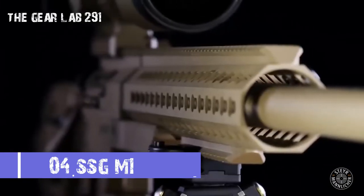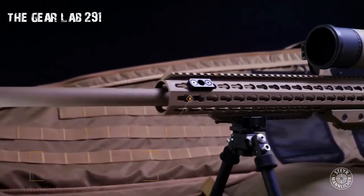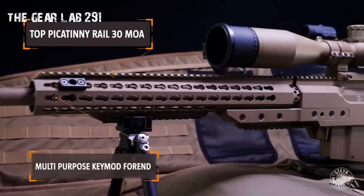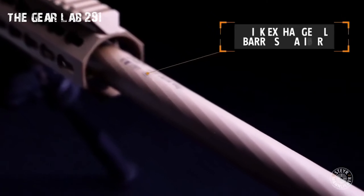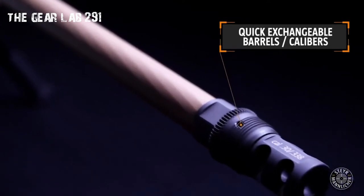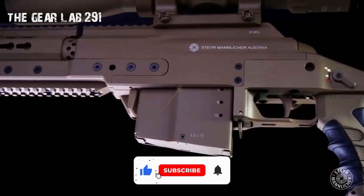Number four: SSG M1. It is a highly accurate bolt-action sniper rifle with a folding stock and an adjustable cheek piece and butt plate. It is equipped with a bipod and a butt spike monopod for added stability. The pistol grip is customizable by changing the front and back straps. The rifle has a Picatinny rail for mounting optics and features an improved muzzle brake over the SSG 04, with the ability to attach a suppressor.